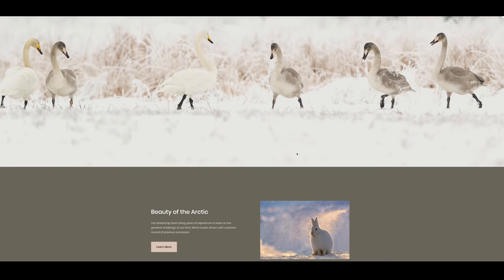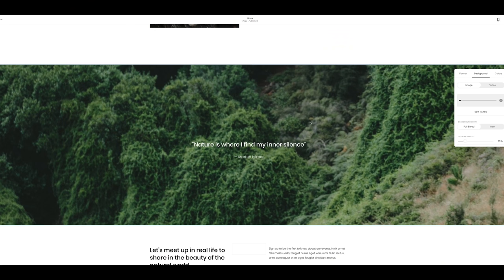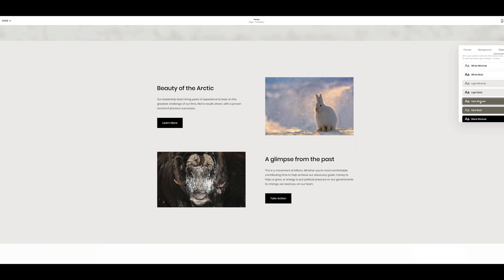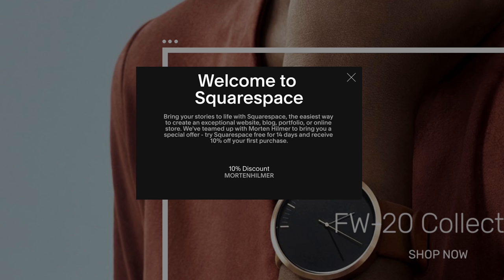Before we move on, I want to thank Squarespace for sponsoring this video. Squarespace lets you build professional-looking websites without any knowledge of coding and web design. You simply choose one of the many great-looking templates and by dragging and dropping photos and changing the text and colors, you can make it your own. You can create beautiful galleries to showcase your work and it's very easy to update with your latest photos. It also has built-in e-commerce so you can start selling your prints, calendars and digital products. Head over to squarespace.com to start your 14-day free trial and use the code MORTHENHILMER to get 10% off your first purchase.